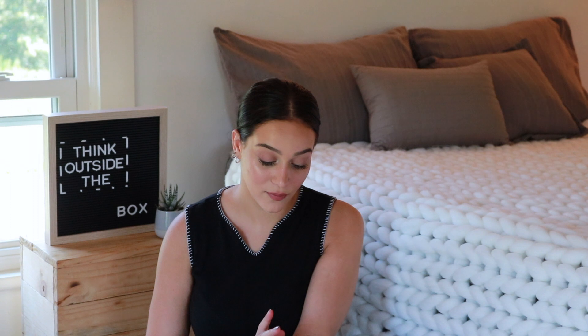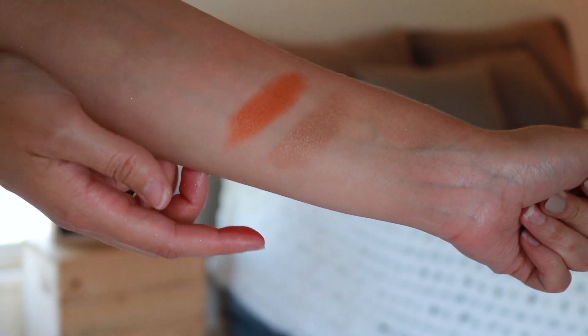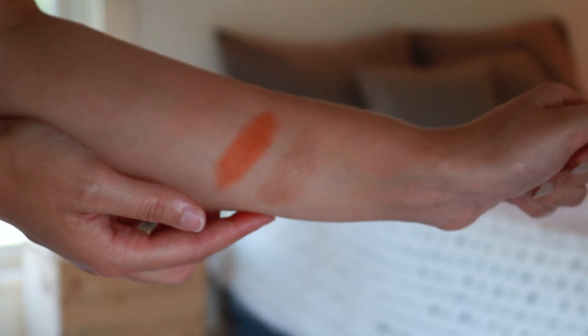This is the ColourPop x Kathleen Lights blush in the shade So Retrograde. I have nothing like this in my collection — it's a very shimmery hot orange blush shade and it looks insane. Kathleen said she uses this with a light hand, just tapping her brush in and dusting it on top of the cheeks like a blush topper. I think it's going to be really beautiful maybe even on top of one of the blushes I got. That's swatching really pretty. So we have So Retrograde — super beautiful hot orange — and then here is Private Party, the cool-toned contour shade with a little sheen.